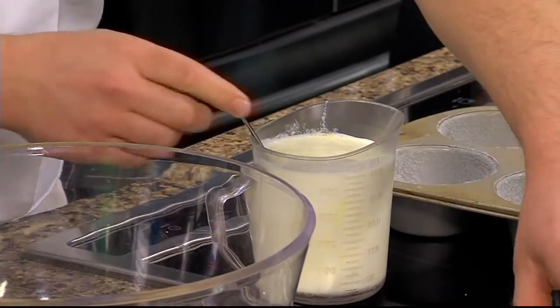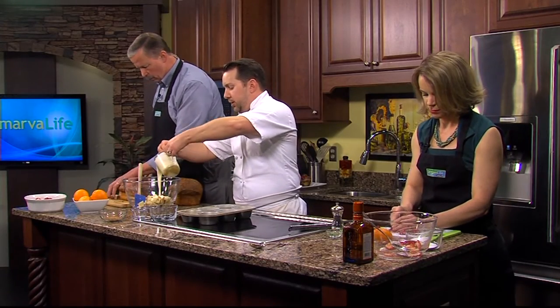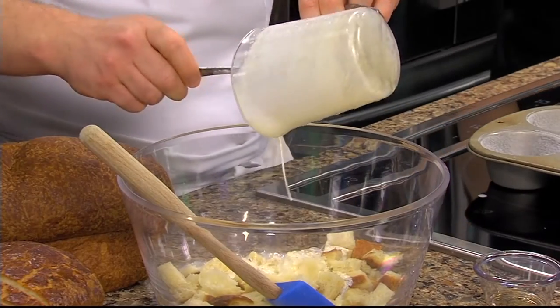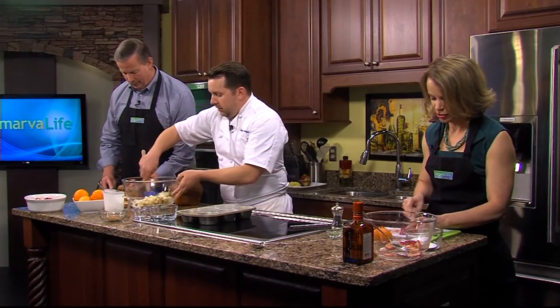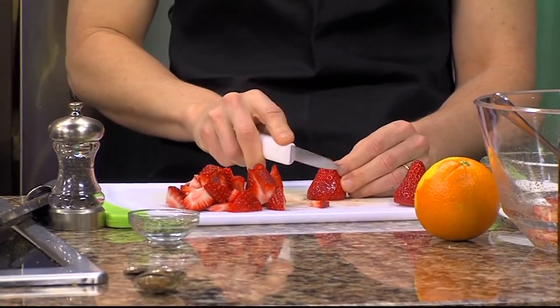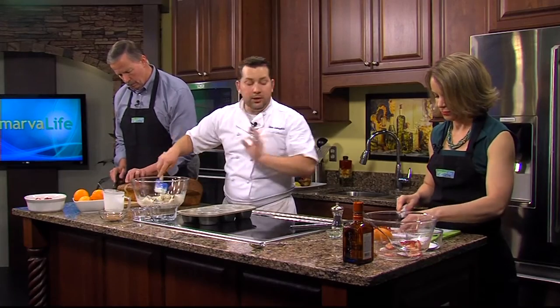A pinch of salt and that's it — simple, simple, simple. Now, with this recipe you could also add some browned ground sausage and some cheese if you wanted to, and make it a little more savory. Now you're talking Jimmy's language!